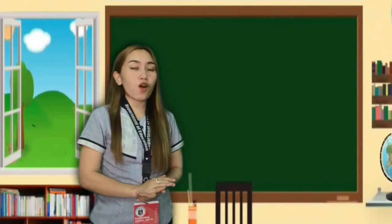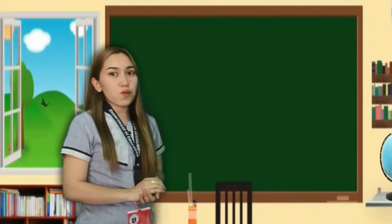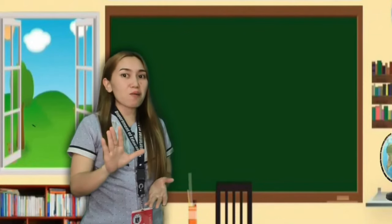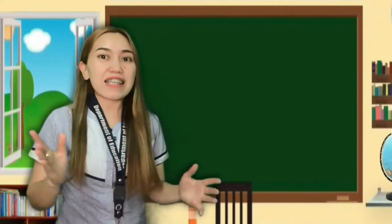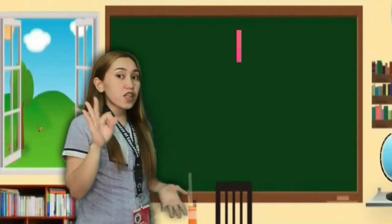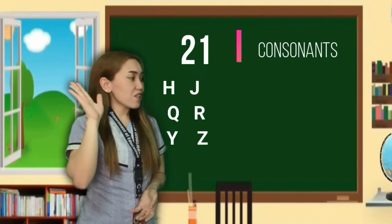There are two classifications of the letters. We have vowels — there are five vowels in our English alphabet: A, E, I, O, and U. So how many consonant letters are in our English alphabet? Knowing that we only have five vowels, it means we have 21 consonants. The consonant letters include: B, C, D, F, G, H, J, K, L, M, and more — 21 consonants in total.